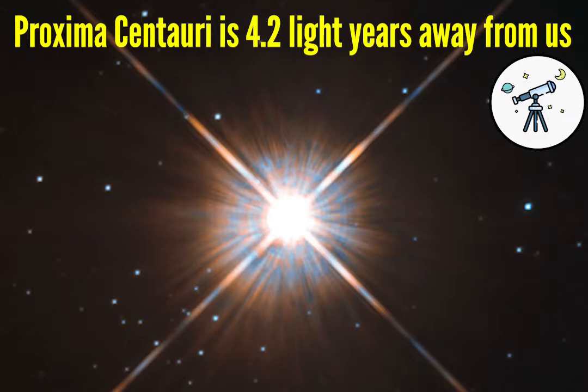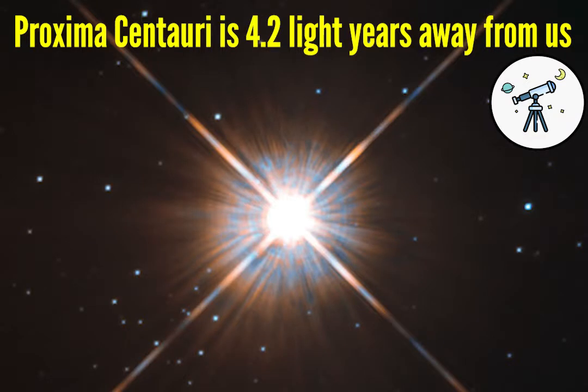You might have heard astronomers mention the distance to some stars. For example, Proxima Centauri, the closest star to us, is located 4.2 light years away. This means it takes the light of Proxima Centauri 4.2 years to reach us. But if we cannot trust how stars look — how bright they are — to tell their distance from us, how do we actually know? Well, we can, because we use a method known as parallax.